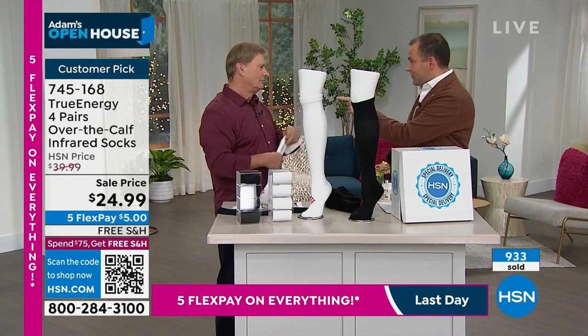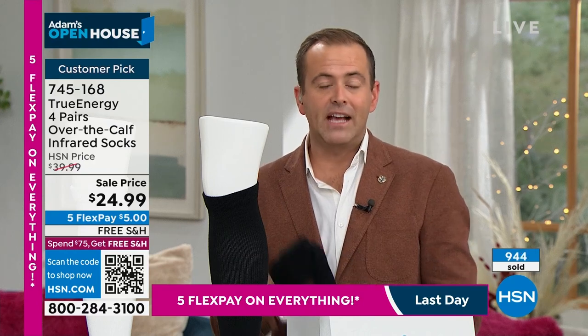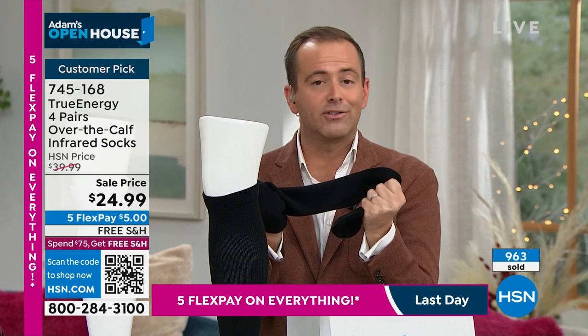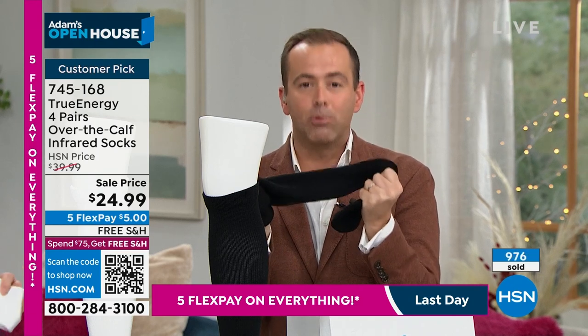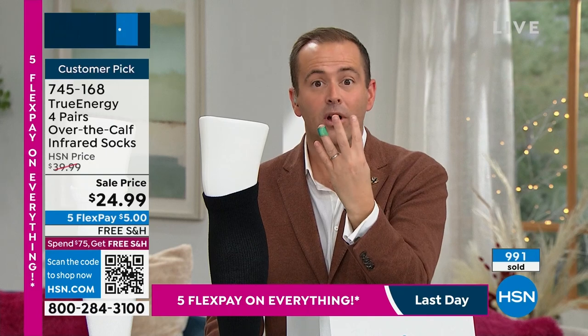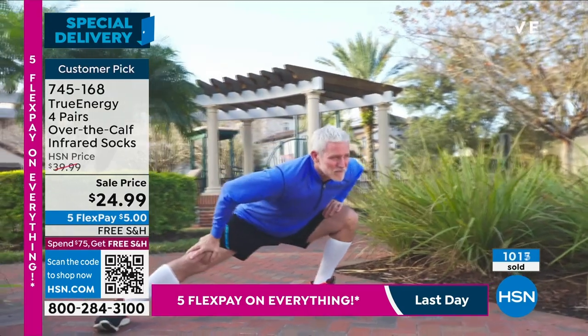I'm just so excited that you're going to be one of the only ones in America to have this brand new technology, and they're not charging the earth for it. Four pairs of them — four pairs for under $25 and free shipping and handling. It has got to be worth a try. We have 780 people placing orders. I have 800 left in black — they will all sell out.